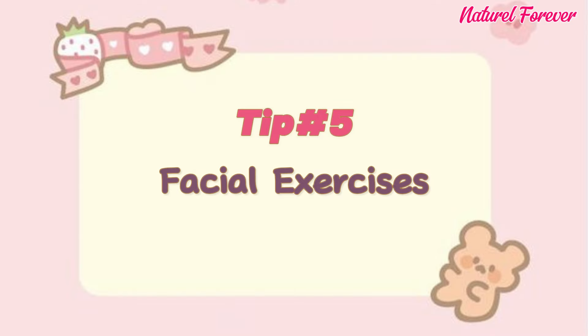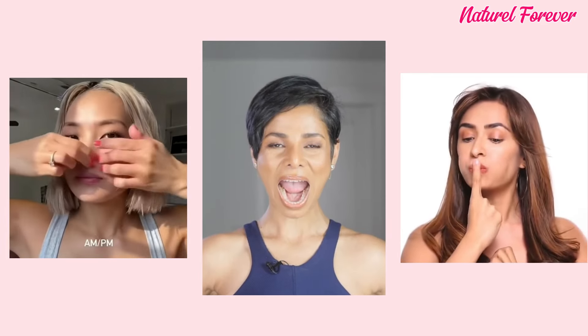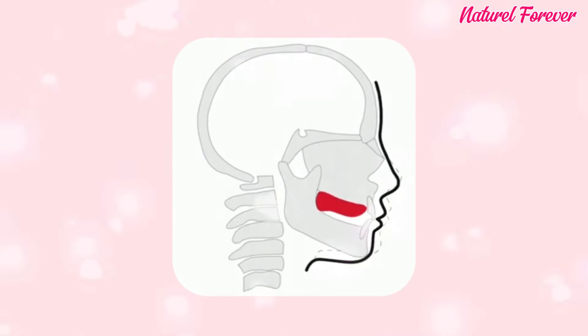Tip 5: facial exercises. Let's spice things up with facial exercises. Inspired by the hottest TikTok trend, these cheek exercises will have you feeling like a superstar in no time. We're talking about sculpting those cheekbones and bringing out your inner goddess.